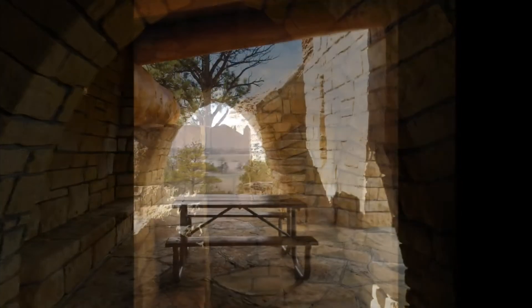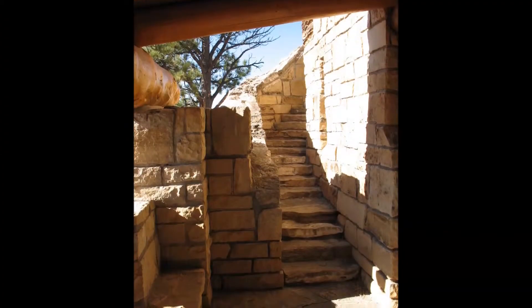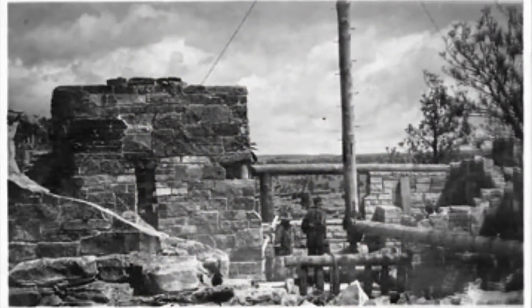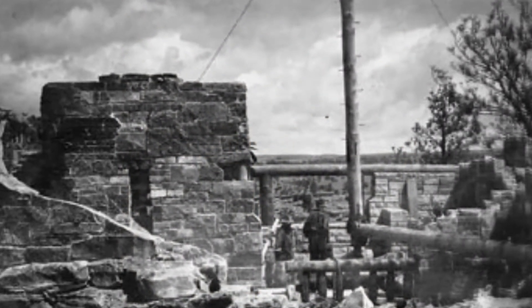Complete with archways and a winding stairway to an observation level, the castle exemplifies the pride and craftsmanship put forth by the men of CCC Camp BR-10.